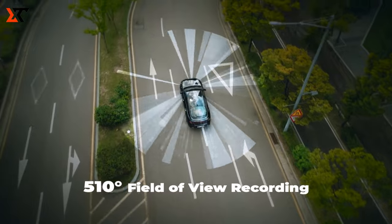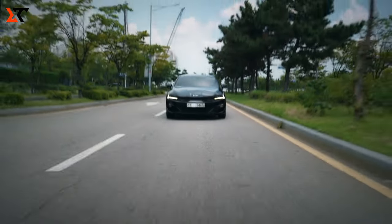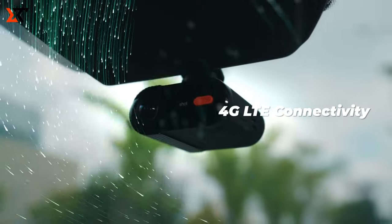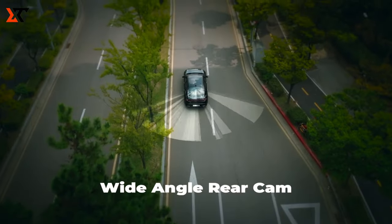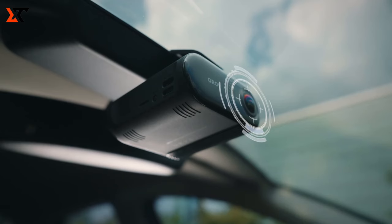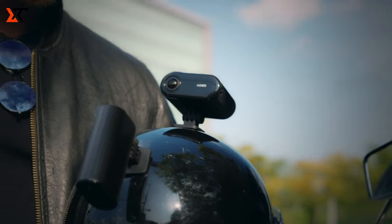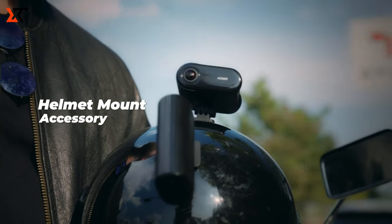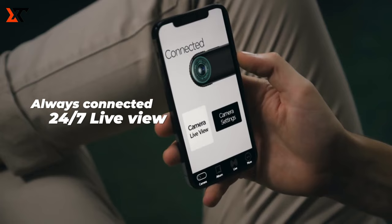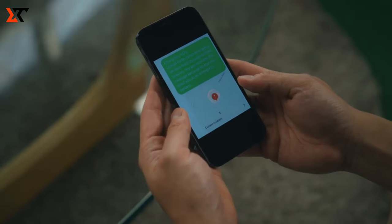Embark on a groundbreaking journey with the world's first 510-degree smart dashcam, tailor-made for your car, bike, and camping escapades. This state-of-the-art dashcam revolutionizes your recording experience with an unmatched 510-degree view, surpassing the standard 360 degrees, ensuring no detail escapes your lens on the road and beyond.